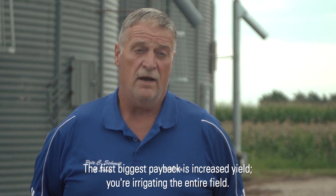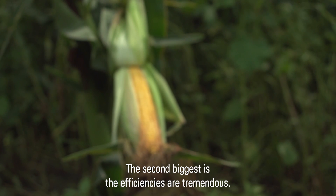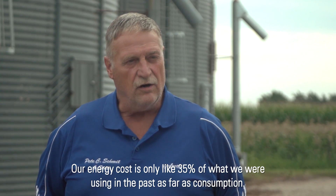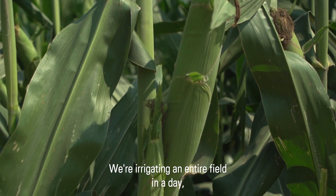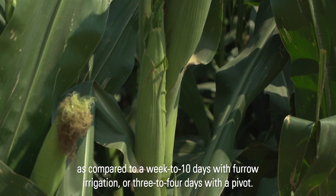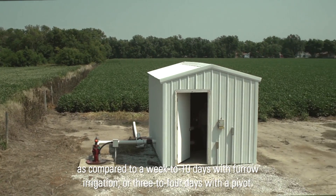The first biggest payback is increased yield — you're irrigating the entire field. The second biggest is the efficiencies are tremendous. Our energy cost is only like 35% of what we were using in the past as far as consumption. We're irrigating an entire field in a day, as compared to a week to 10 days with furrow irrigation, or three to four days with a pivot.